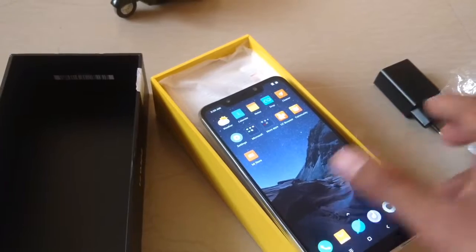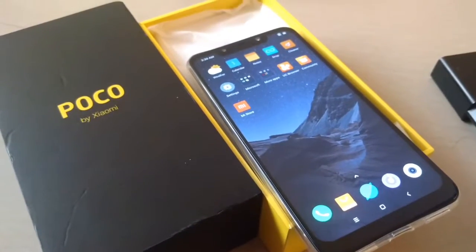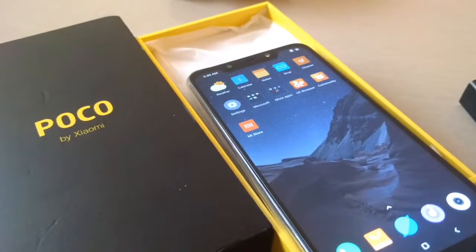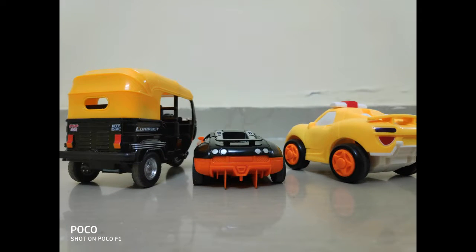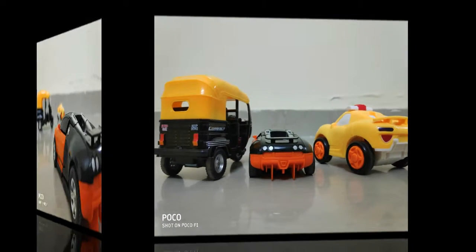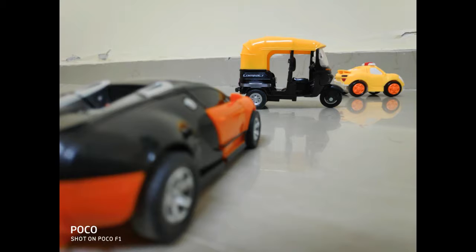Here are a few shots taken from the Poco F1. The rear camera is very good in normal lighting conditions, but it's quite negative in low light conditions. However, given the budget, everything is acceptable.